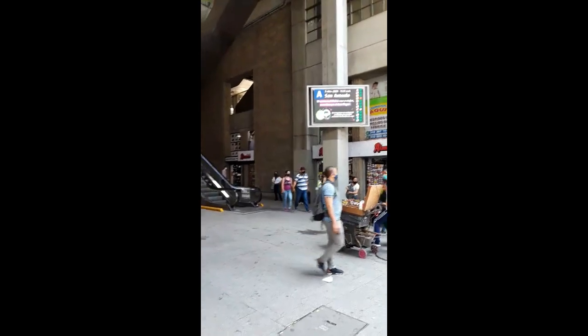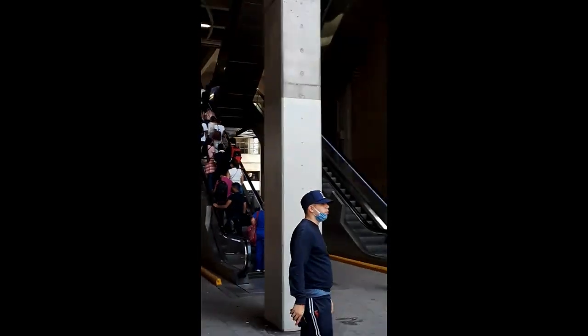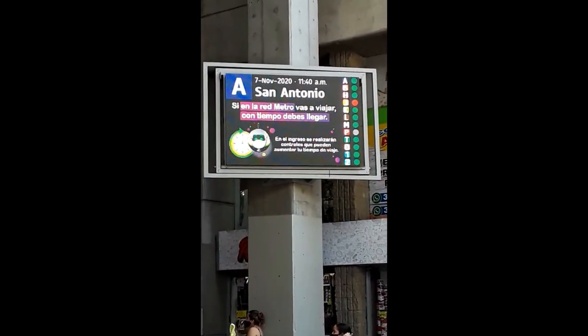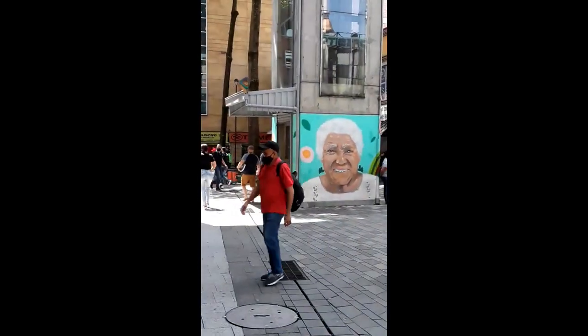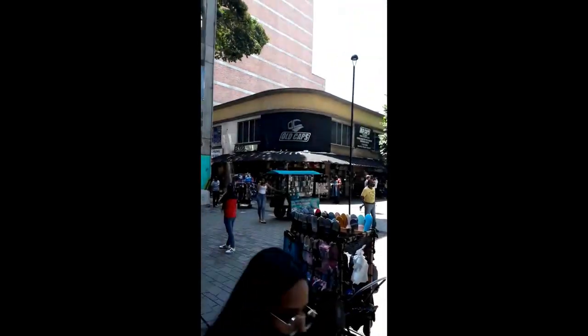The entrance to the San Antonio Metro Station. Everything is digitized — tells you where it's going, what's going on. Little plaza here. And it says right here: San Antonio Metro, so you know where you are.